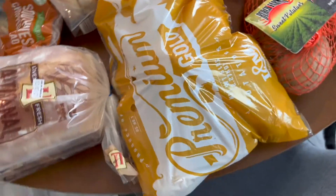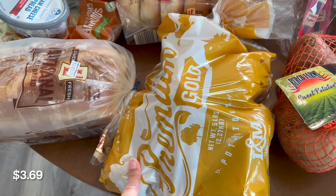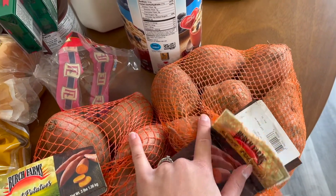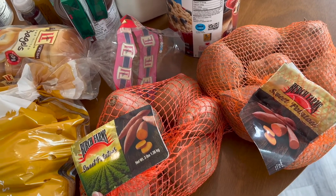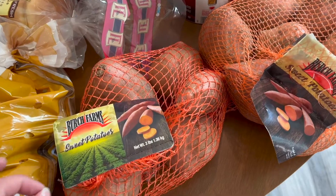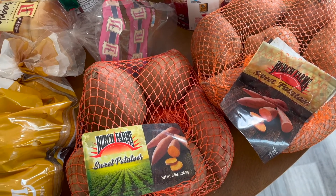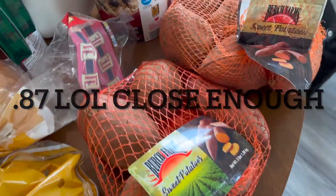I got some Yukon gold potatoes. I am in charge of mashed potatoes for Thanksgiving, so I picked those up, as well as two bags of sweet potatoes. I'm also in charge of sweet potatoes for Thanksgiving — I'm going to make some plain roasted and also a sweet potato casserole. These were literally 79 cents for the bag — very, very cheap. I was very happy about that.